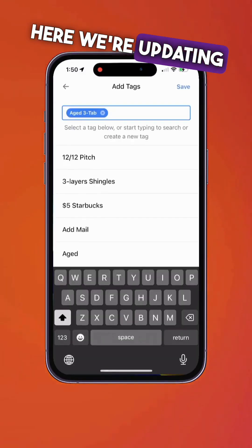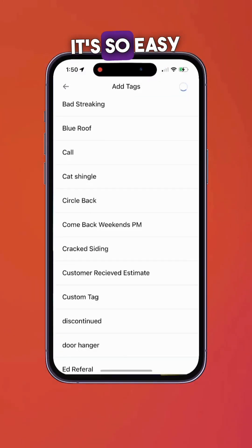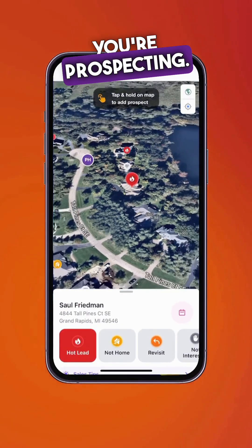Here we're updating some tags again on a new prospect. It's so easy to add tags no matter where you are or who you're prospecting.